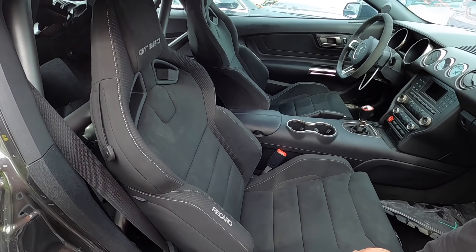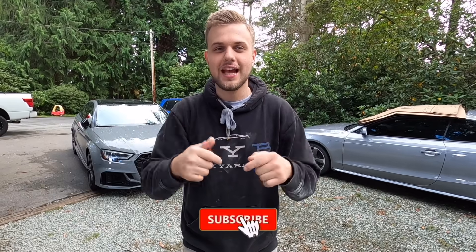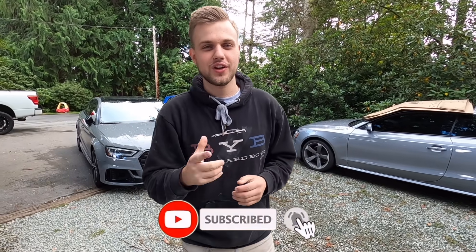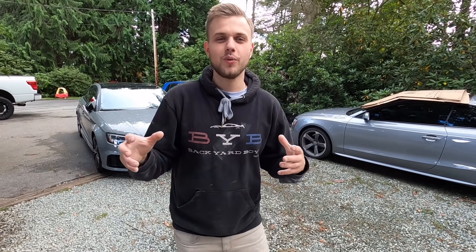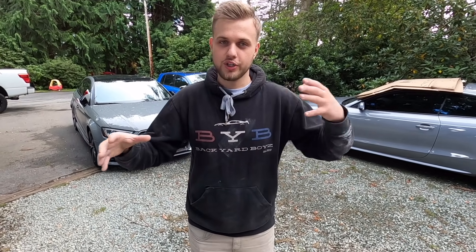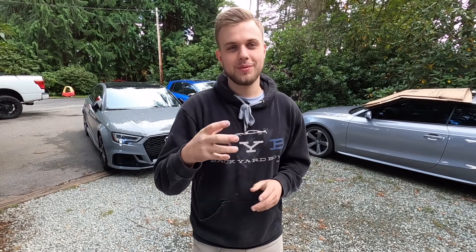Yo, what is up guys, welcome back to a brand new episode from Backyard Boys. If you guys are new to the channel, go ahead and lightly tap that subscribe button down below. Don't forget to share and turn on post notifications because this series of videos is actually pretty darn epic. Basically what we do is once a week we go to our local Copart and check out some awesome builds and show you guys what Copart is all about. There are hundreds and hundreds of damaged, wrecked cars that go up for sale every single week.